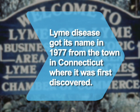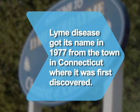Did you know Lyme disease got its name in 1977 from the town where it was first discovered — Lyme, Connecticut.